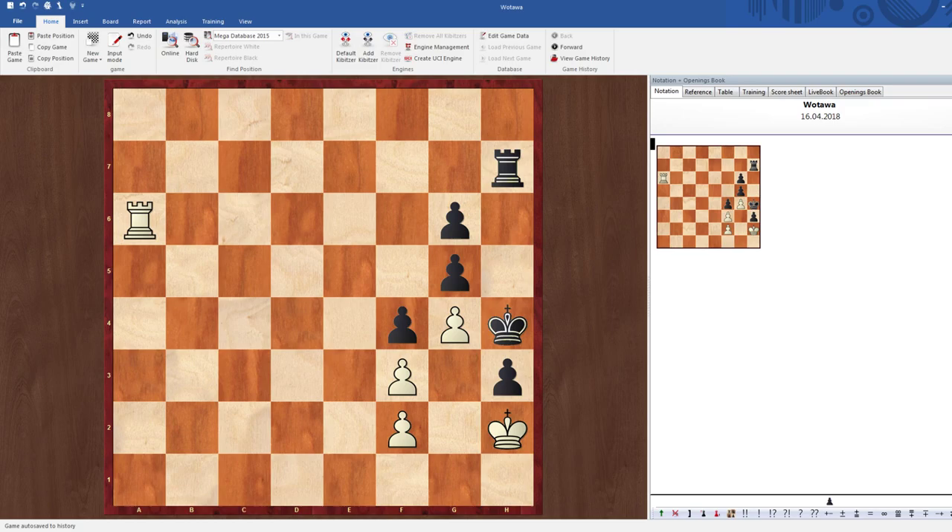Here's a study in which white is to move and win, and we have to figure out how we can try to win. Let's pause for a moment and initially think of what ways could we even win in this position. Due to the material situation, the only way that we're going to win is by checkmating the king. But where could we actually checkmate it from?